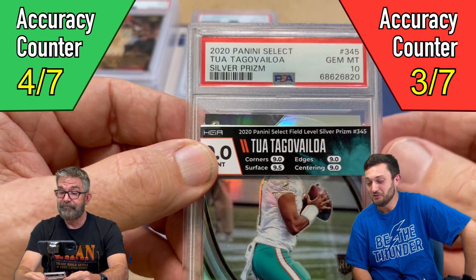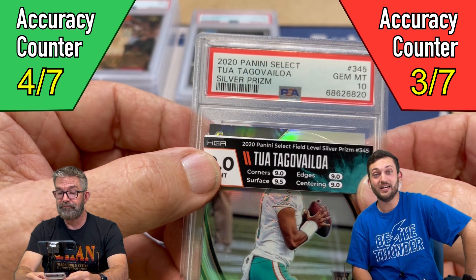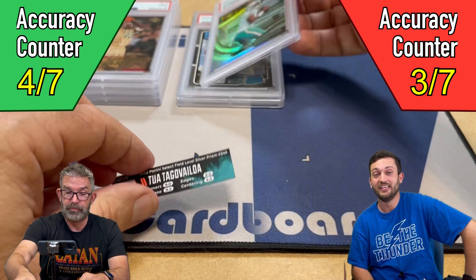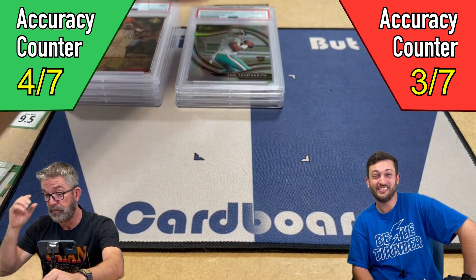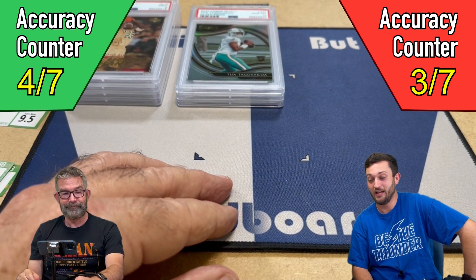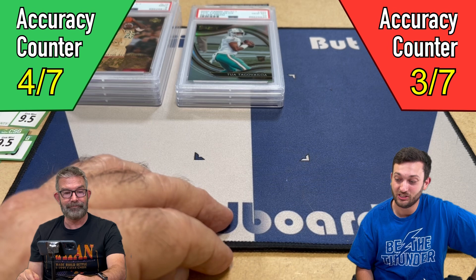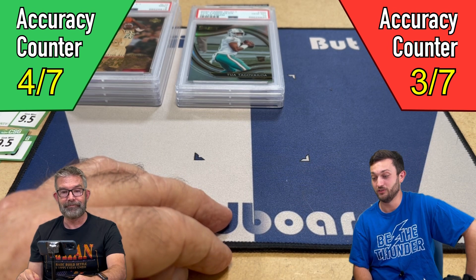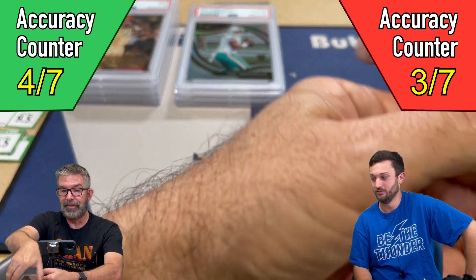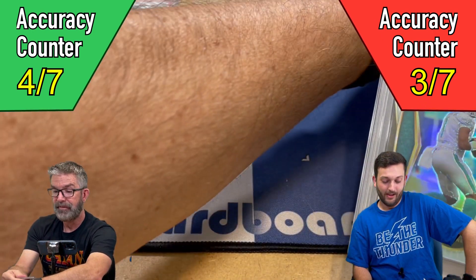I have zero faith in CSG. We submitted nothing but green label CSG 9s in our last video — zero out of 10 crossed over to a 10. And right now we've only had one CSG Jim Mint cross over to a 10. Everything else is a 9 or lower. There's no explanation for that.